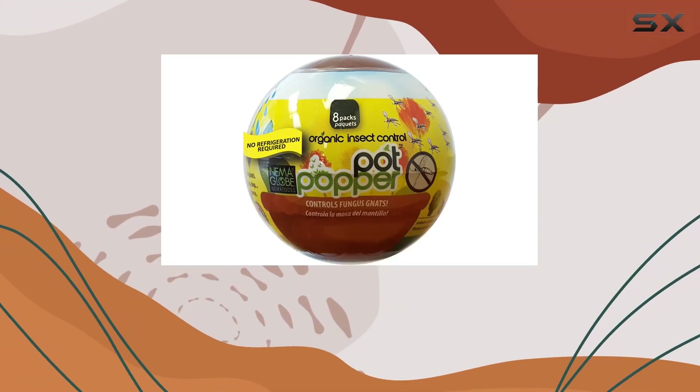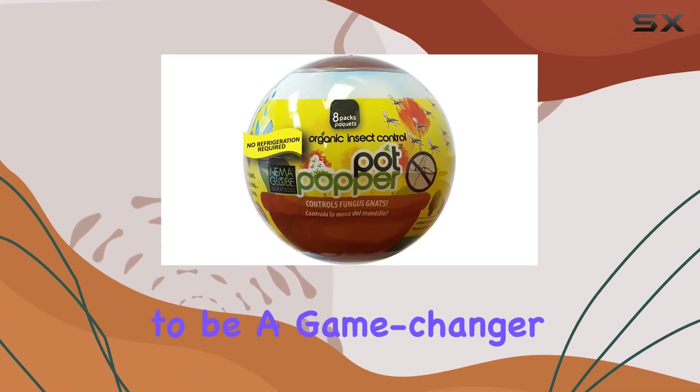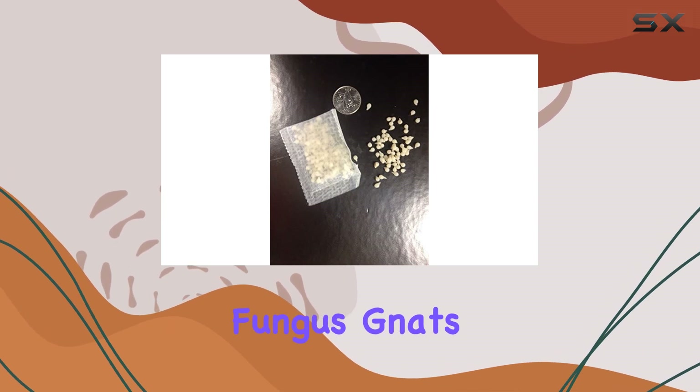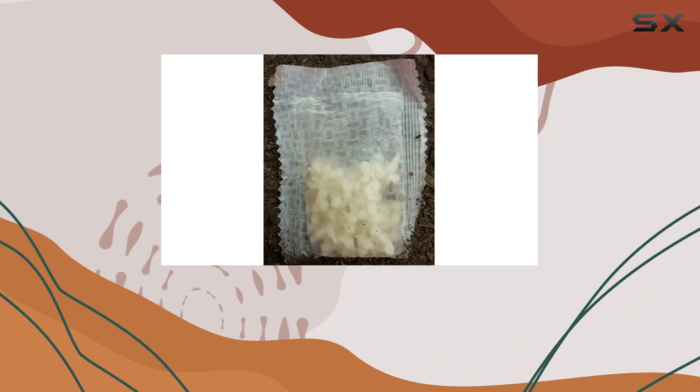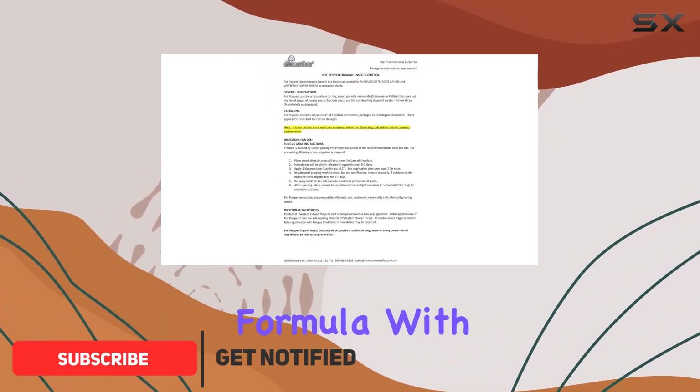The Nematodes Organic Insect Control Pot Popper claims to be a game changer for controlling fungus gnats and other pests, and today we're putting it to the test. One of the biggest selling points is the no-refrigeration-needed formula.